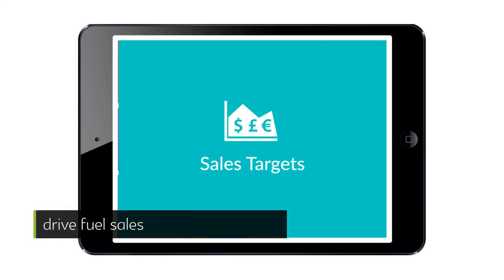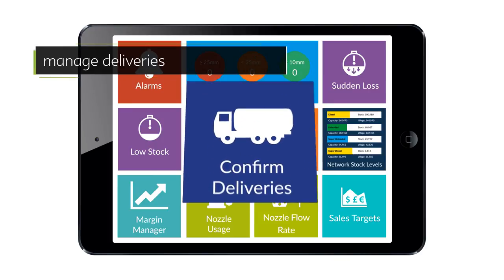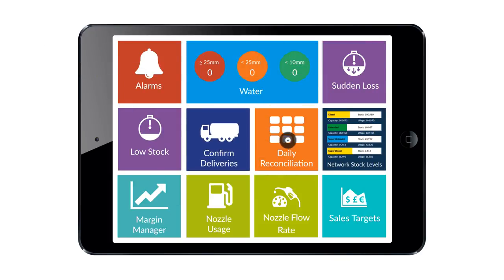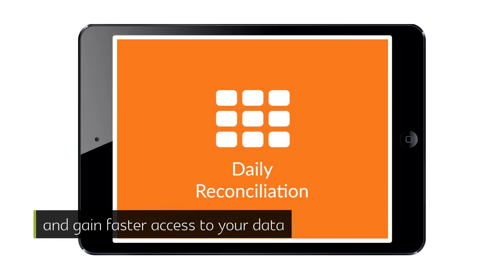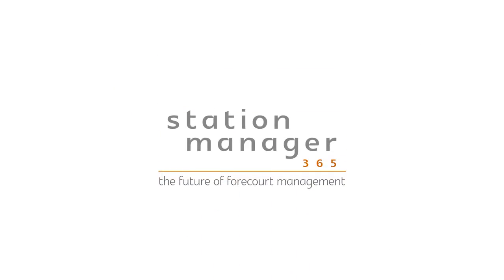Drive fuel sales, manage deliveries, and gain faster access to your data. StationManager365 — the future of forecourt management.